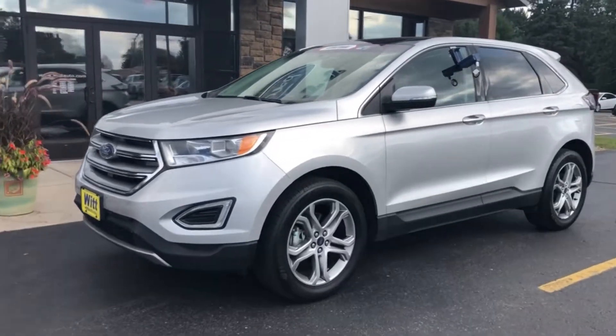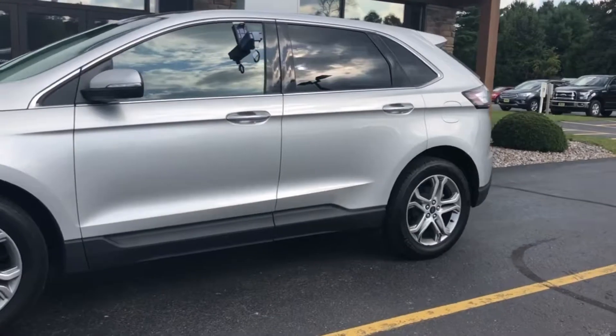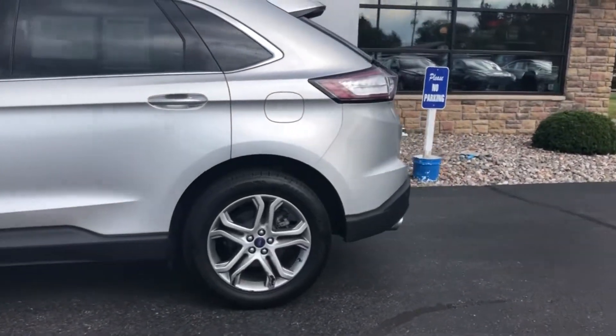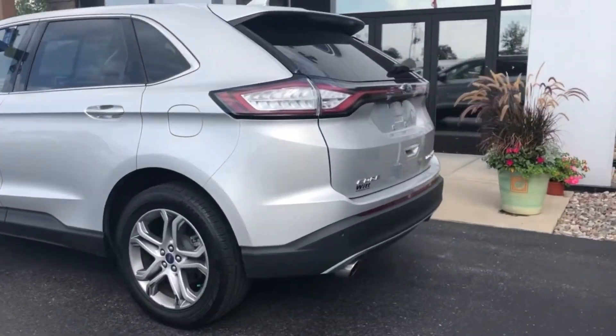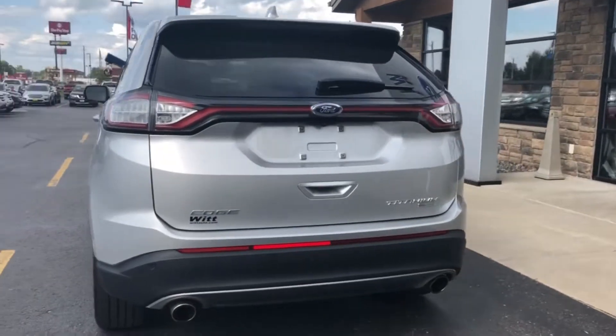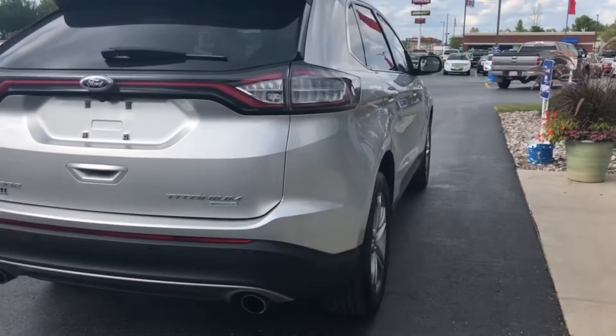Here is our 2017 Ford Edge Titanium with about 34,000 miles on it. This Titanium does have the blind spot information system, heated mirrors, keyless entry, reverse sensing system, backup camera, and the 2.0 liter EcoBoost engine.